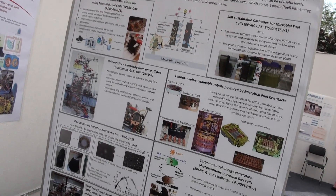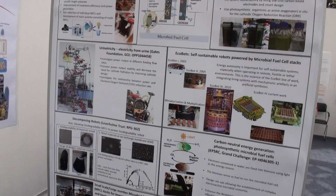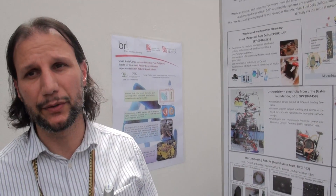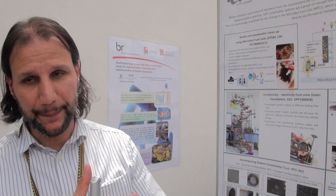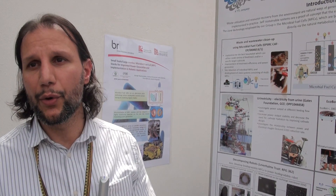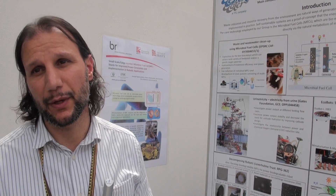And what would be the average cost for a cell? At the moment, these ceramic-based cells are costing us about one British pound as a prototype. But one can only imagine how low the cost will be when it gets mass manufactured.